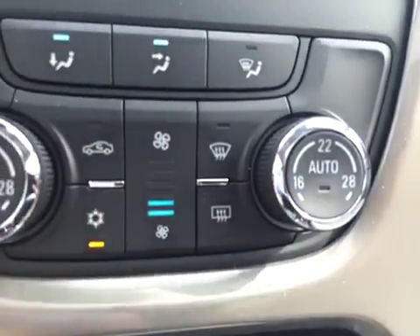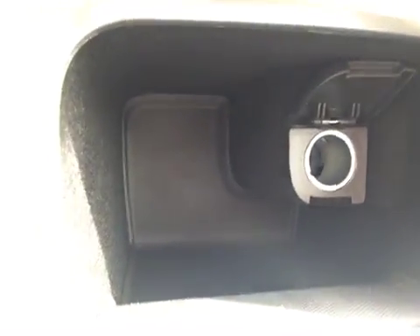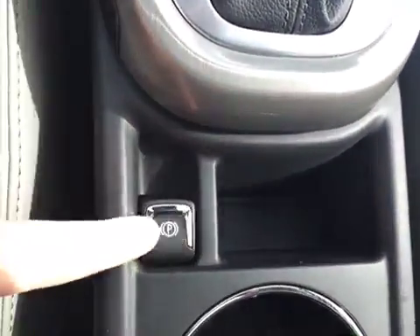This button in the center controls the fan speed. There is also front and rear window defrost. Below that there is some storage space as well as an auxiliary power outlet over on the right.